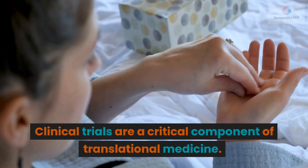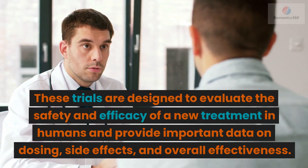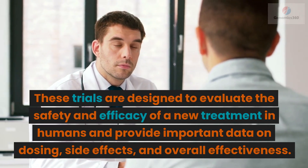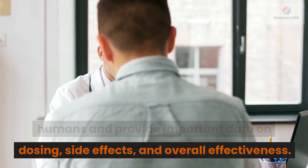Clinical trials are a critical component of translational medicine. These trials are designed to evaluate the safety and efficacy of a new treatment in humans and provide important data on dosing, side effects, and overall effectiveness.